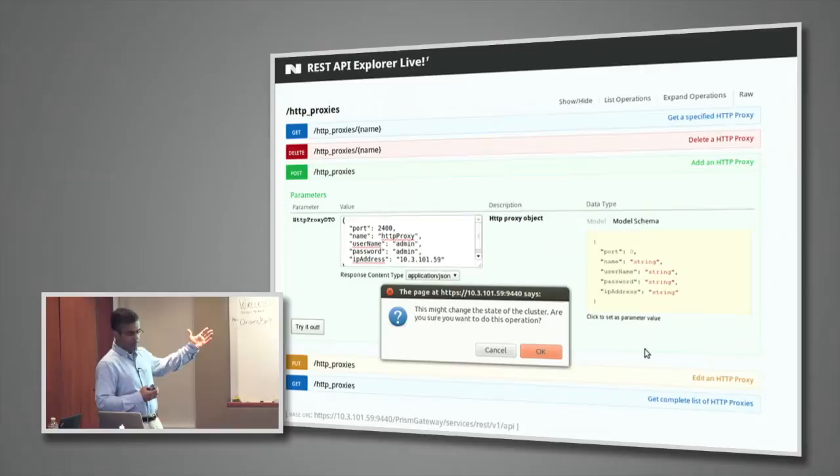Another example of how we simplify the life of the admin is the REST API. We're going to have a live REST API Explorer — arguably the first in our industry — that gives admins the ability to learn the product, learn the REST API, and play with it dynamically.